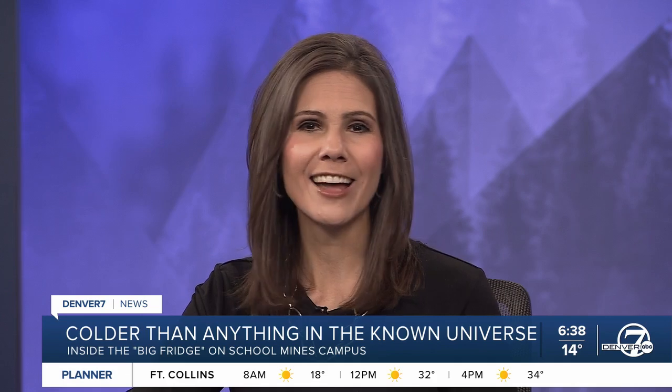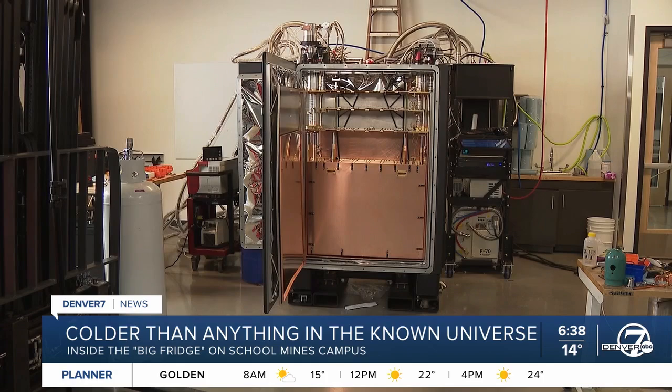Remember earlier this week when it was really cold here? For a brief time this week, a place at Colorado School of Mines in Golden was actually the coldest place in the known universe, but it had nothing to do with our weather conditions. I got a tour of what's called the Big Fridge, built by Maybell Quantum Industries in Denver.